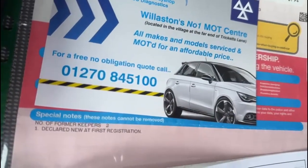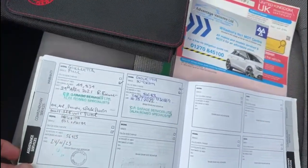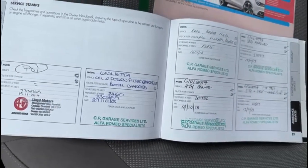The car has had two former keepers from new. It does come with full service history.